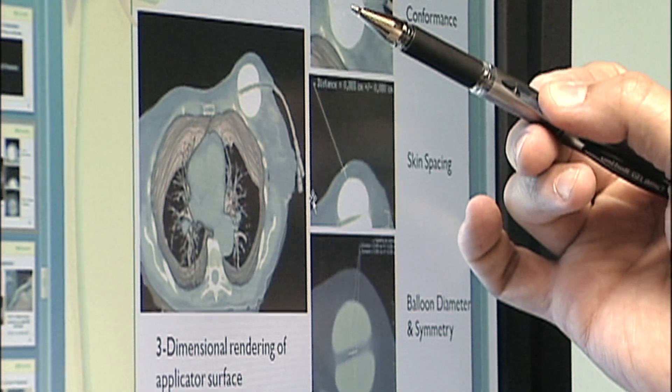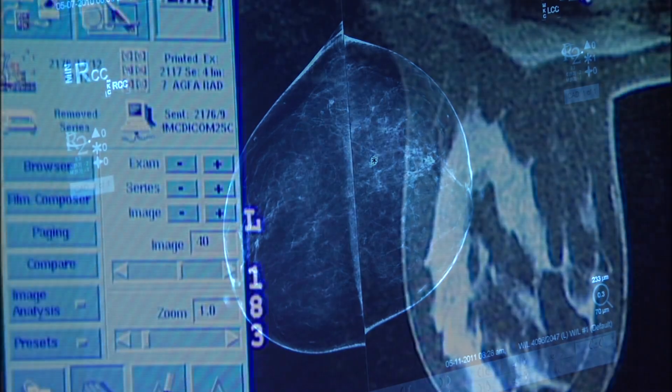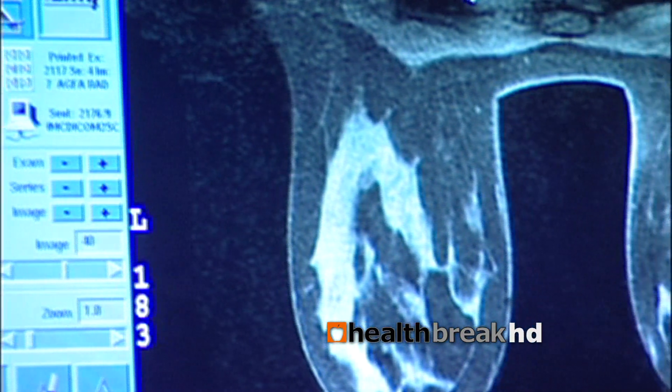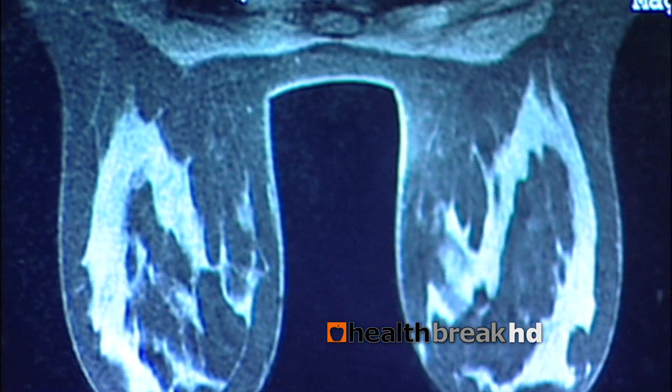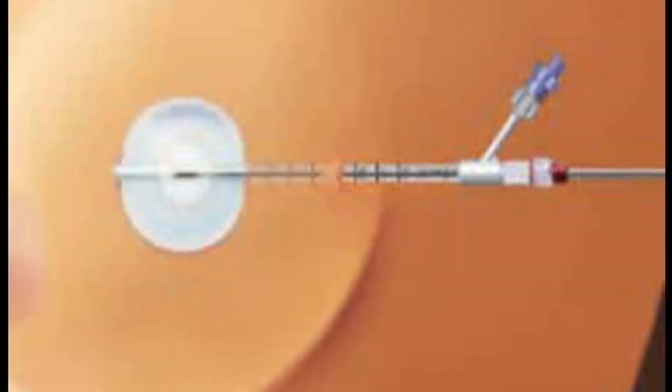The less invasive treatment would be to do a lumpectomy. That involves removing the tumor with a margin of normal tissue around the tumor to assure that the tumor has been completely removed. If a patient has the lumpectomy, another term for that is also breast conservation, the rest of the breast is still present and so that requires additional treatment usually with radiation to help decrease the risk of recurrence in the breast.